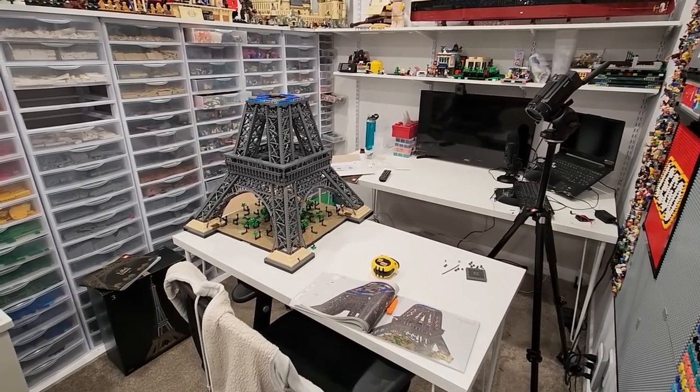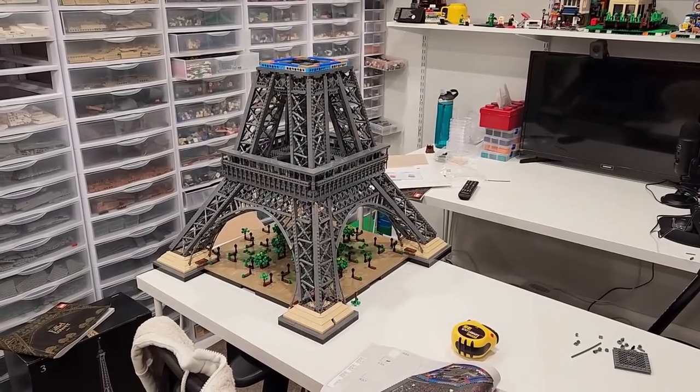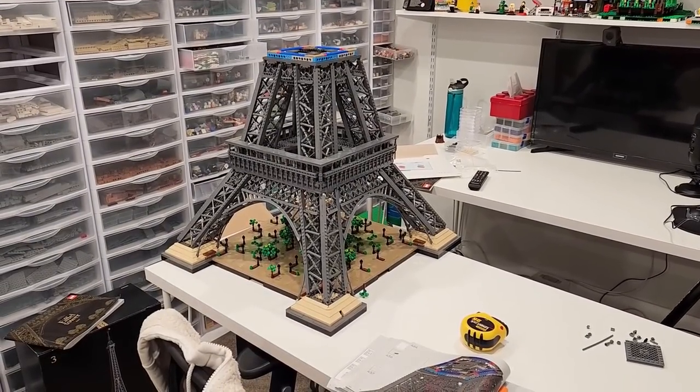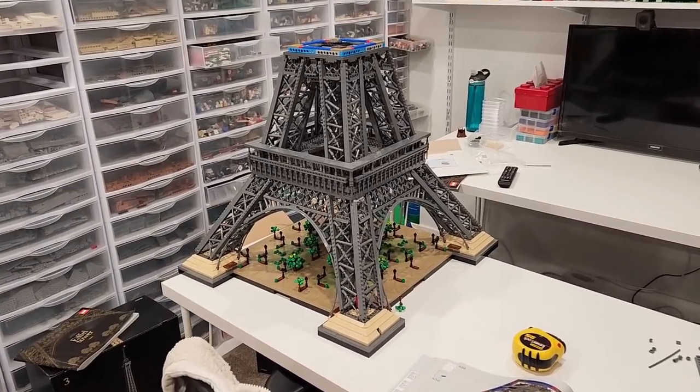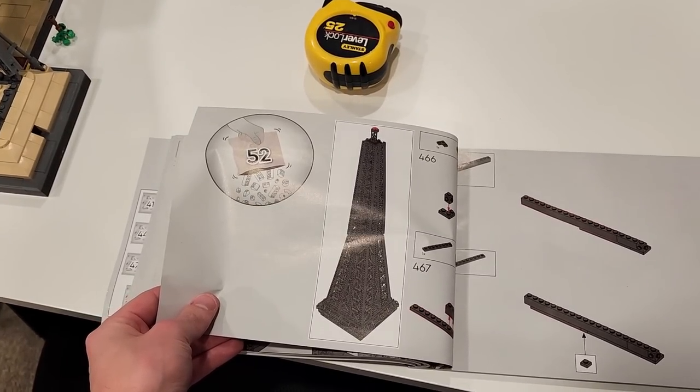Sorry, my film studio is sort of a disaster — I'm stepping on bags, kicking bags, making all sorts of noise. It's a disaster for the time-lapse camera. Just such a big, big set. But I think that's where we wrap it up today. I'm super happy with how much I got done — next up will be bag 52 and step 466.